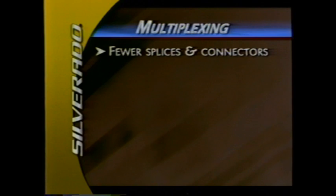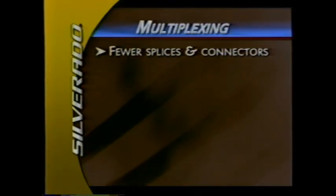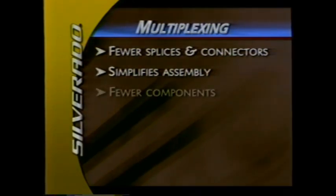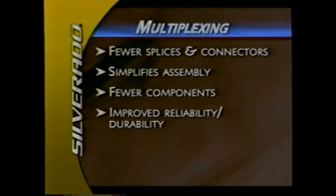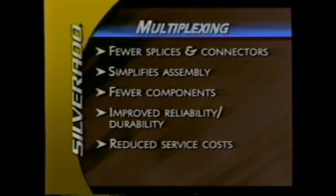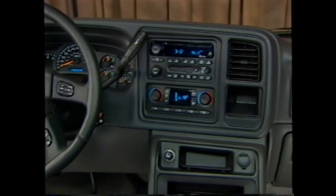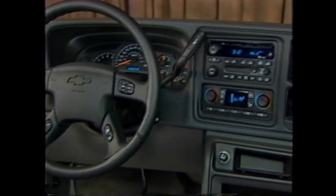Multiplexing reduces wires, splices, and connectors for improved quality and a leaner, cleaner design. This simplifies vehicle assembly, reduces the number of components, and improves reliability and durability — contributing to reduced service costs. It also allows new levels of sophistication in electrical devices. A redesigned instrument panel and cluster accommodate the truck's many new and upgraded features, providing new status displays and controls for the new multi-zone climate control systems, radios, and the optional Quadrasteer system.